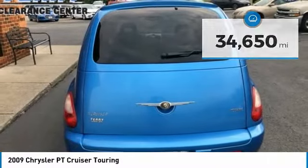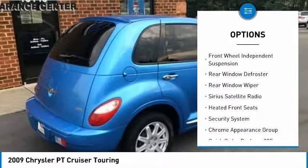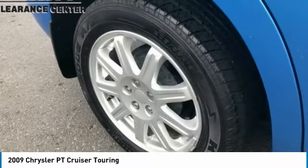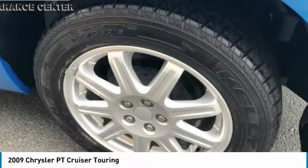Here are some of this vehicle's great options: alloy wheels, remote keyless entry, fog lights, speed control, front wheel independent suspension, rear window defroster, rear window wiper, Sirius satellite radio, heated front seats, security system.